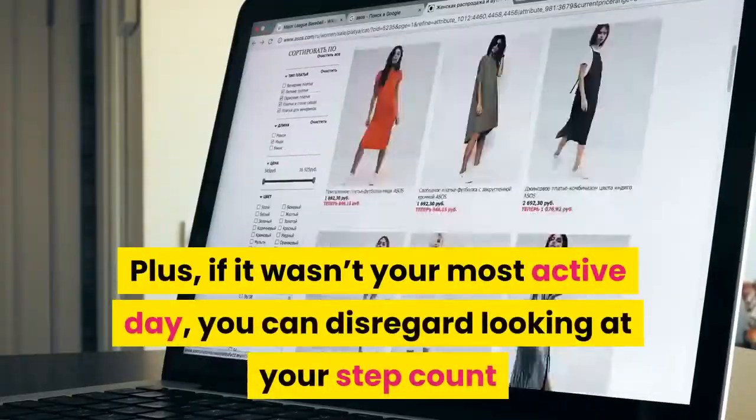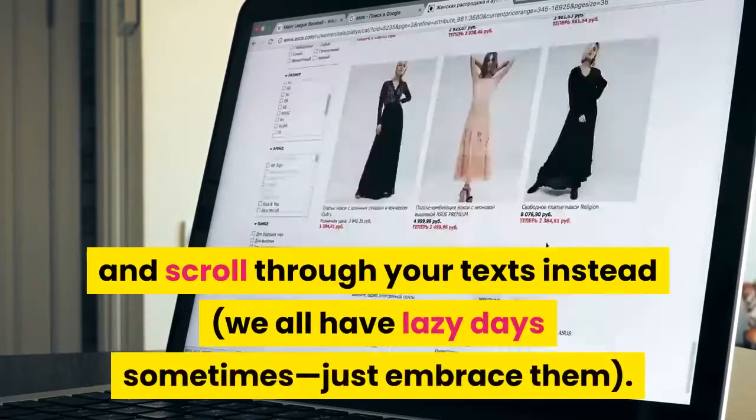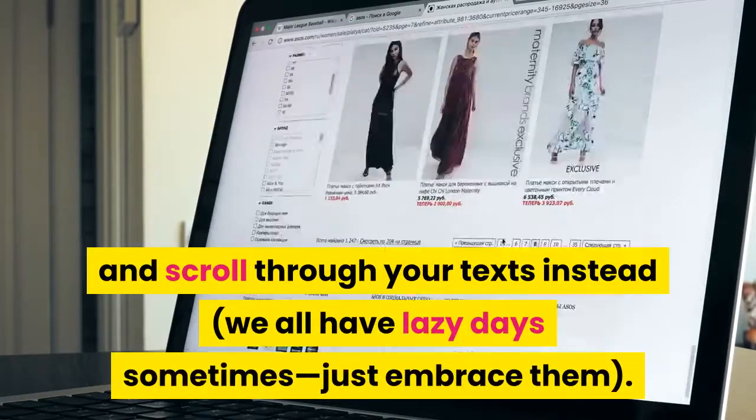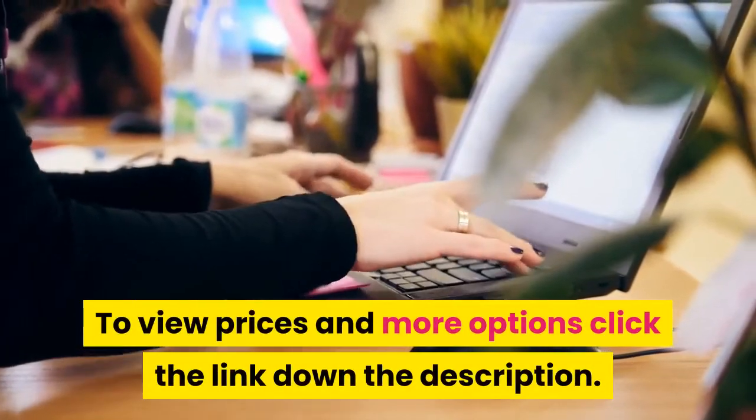Plus, if it wasn't your most active day, you can disregard looking at your step count and scroll through your texts instead — we all have lazy days sometimes, just embrace them. To view prices and more options, click the link in the description.